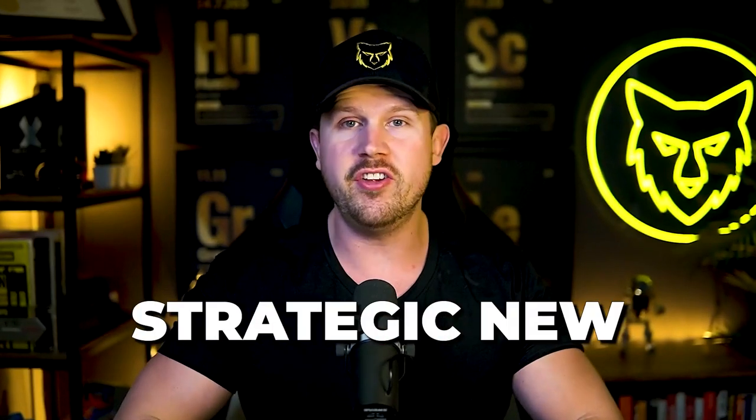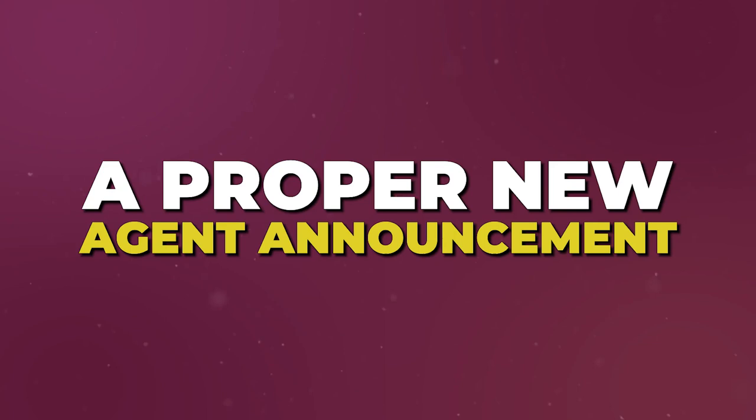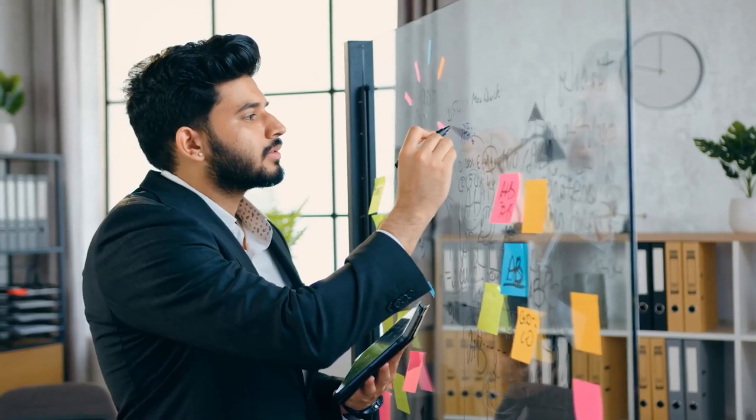Making a strategic new agent announcement post is an incredible opportunity to get your first clients for free, but unfortunately so many agents don't capitalize on this opportunity or do it at all. In this video, I'm going to break down the five key things you need to include in a proper new agent announcement post, and also at the end where to post it in order to get the most traffic. This has been proven by myself and the many agents that have partnered with me at eXp, and it makes a world of a difference when you break down the different key components.